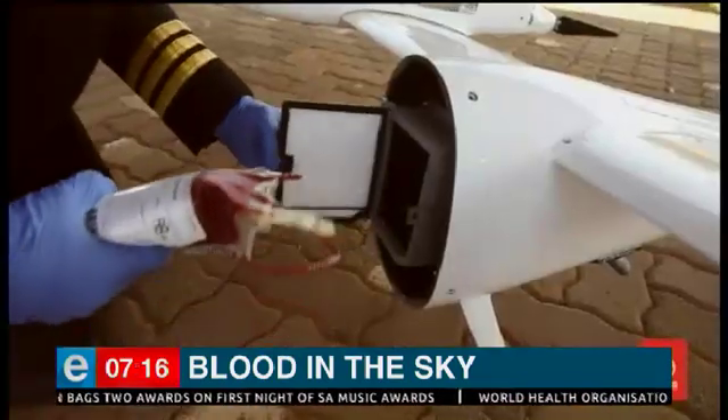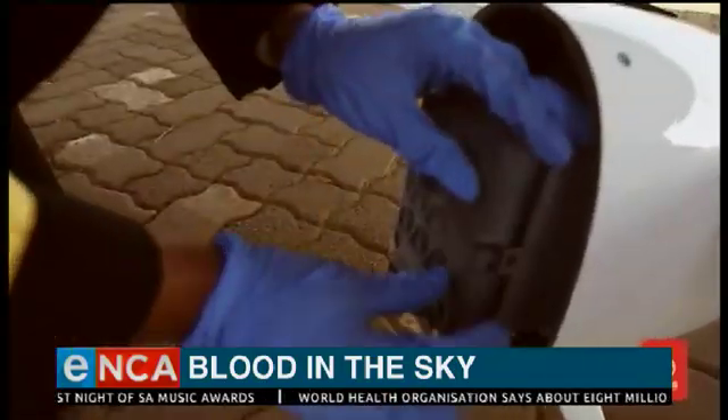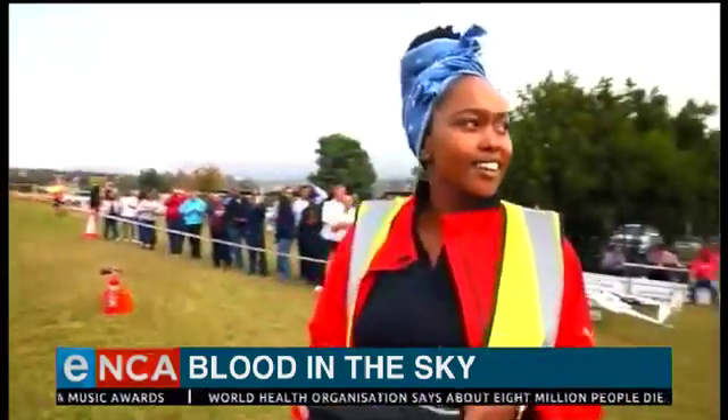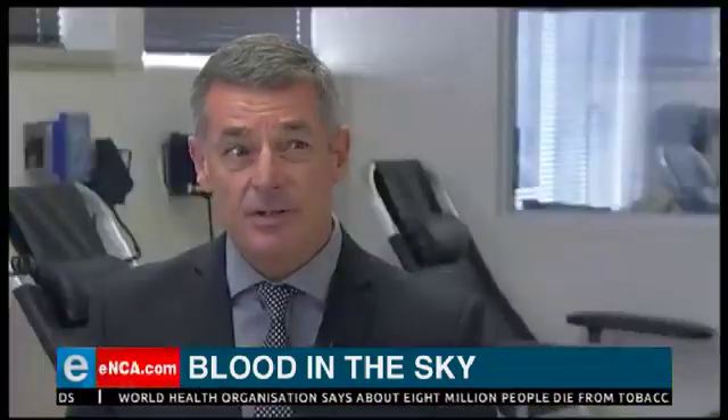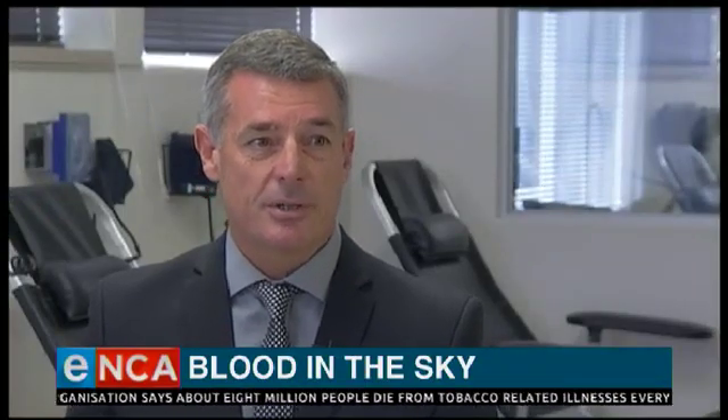The drone can be loaded with four units of blood at a time and be steered remotely by a drone pilot. It travels at up to 160 kilometres an hour, but its optimal cruising speed is 65 kilometres an hour.